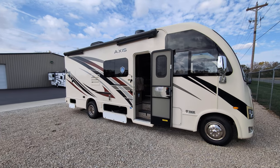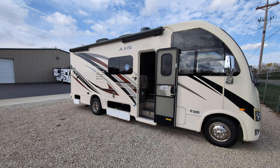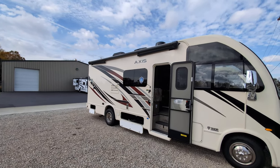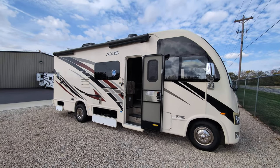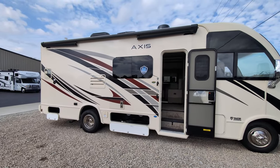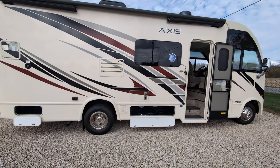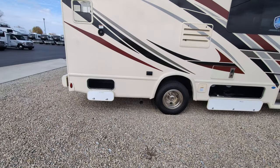It sleeps four people. Tank sizes: 42-gallon fresh, 30 gray, 37 black. There's a 17-foot powered awning that covers about 90% of the camper. It has electronic stabilizing jacks, a 100-watt solar charging system. It's not four seasons, but it does have heat pads on the holding tanks and heated exterior mirrors.